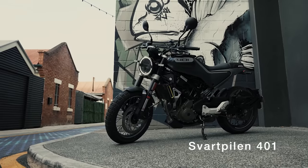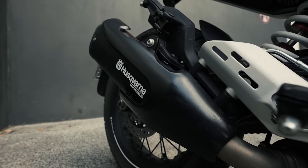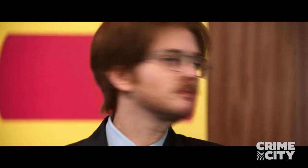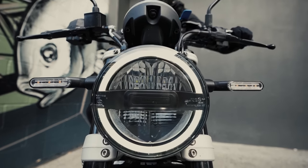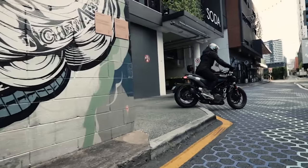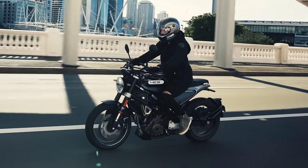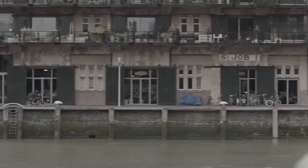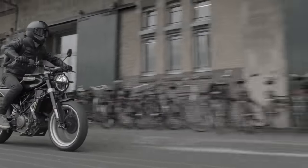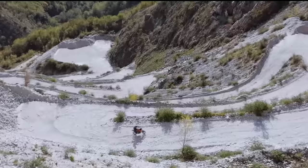The first bike off the list is the Husqvarna Svartpilen 401. Despite having a name that suggests its use in a Swedish rectal exam, the Svartpilen is one of those rare scramblers that is not only affordable, it has good looks, a great price tag, and a reputable brand behind it. Those are a difficult bunch of requirements to get together at an affordable price point, and if you want a more modern feel to your scrambler, then the Svartpilen might be the one for you.